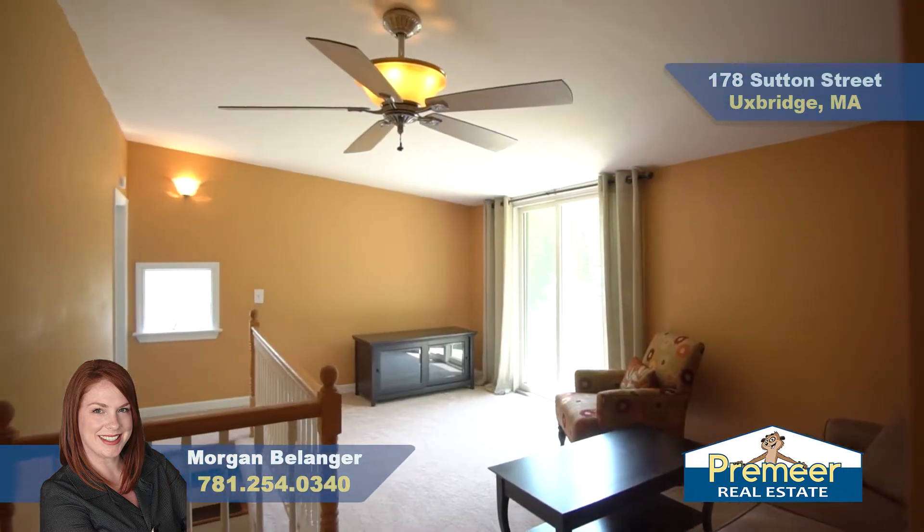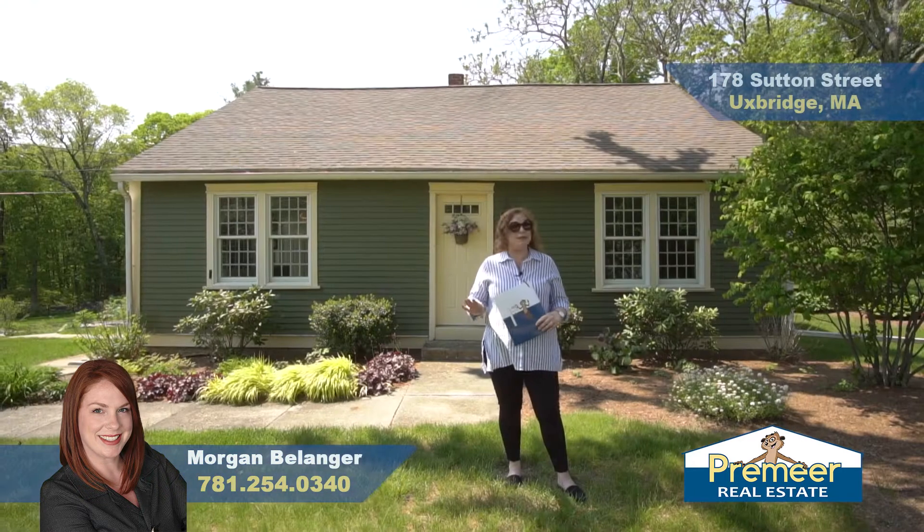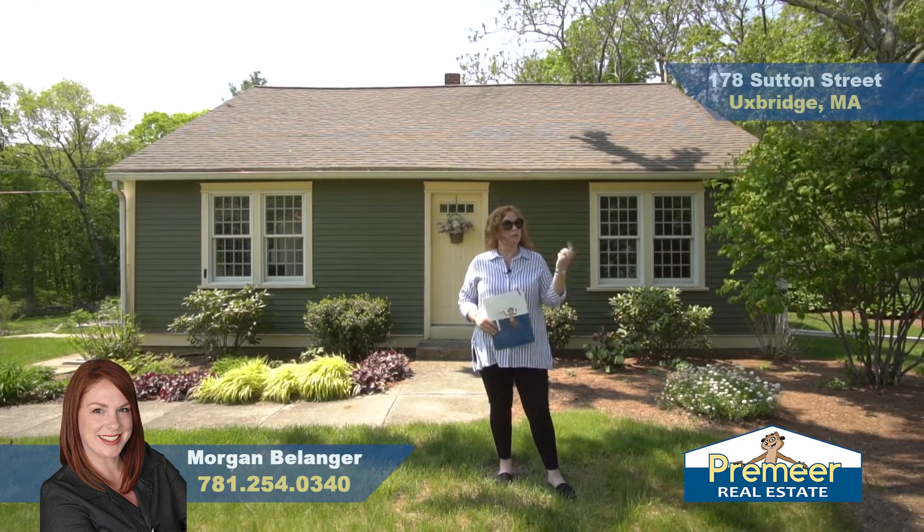You're going to love this quintessential New England cape style home. Wait till you see the beautiful backyard. Let's go ahead in.